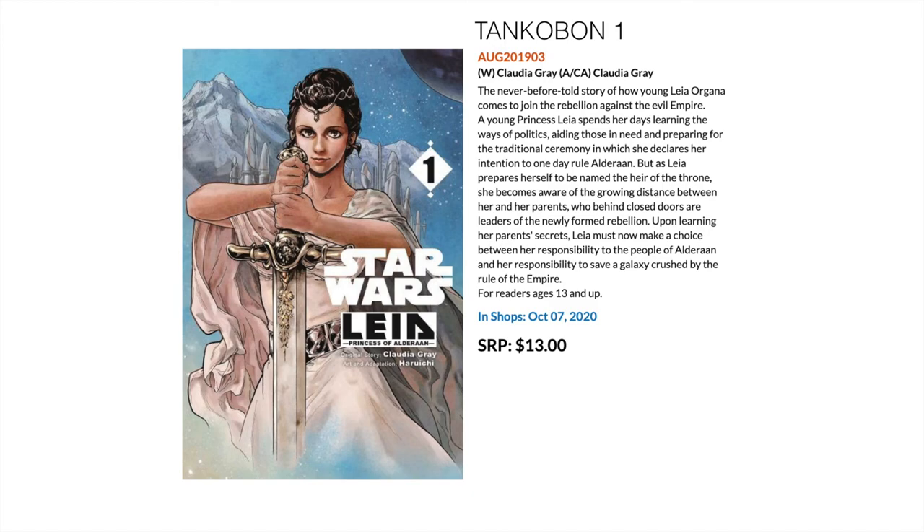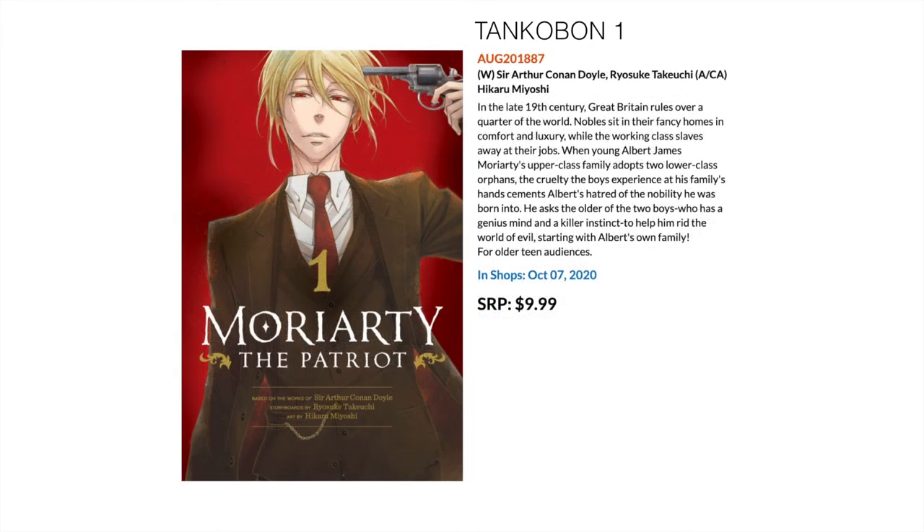Then another new series that caught my attention is Moriarty the Patriot. The reason it caught my eye is that it's based on the works of Sir Arthur Conan Doyle, looking at late 19th century Great Britain, nobility, the working class, and giving it a manga twist. It just looks like something a little bit different — not just the standard robot-fighting manga.